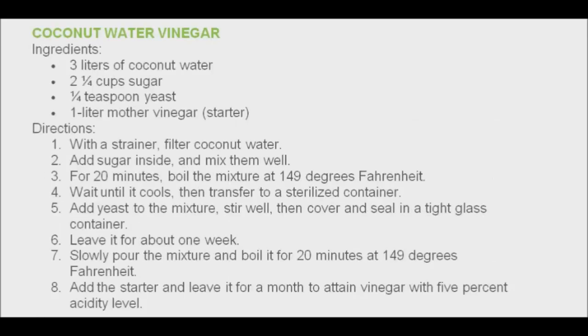Coconut water vinegar can be made at home. This homemade raw coconut vinegar is totally natural and loaded with several minerals and vitamins. You simply need coconut water, sugar, yeast, and a vinegar starter. The process takes about five to six weeks.